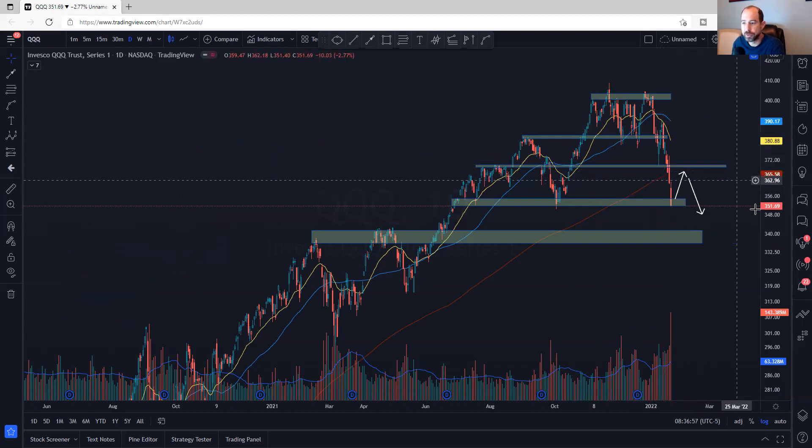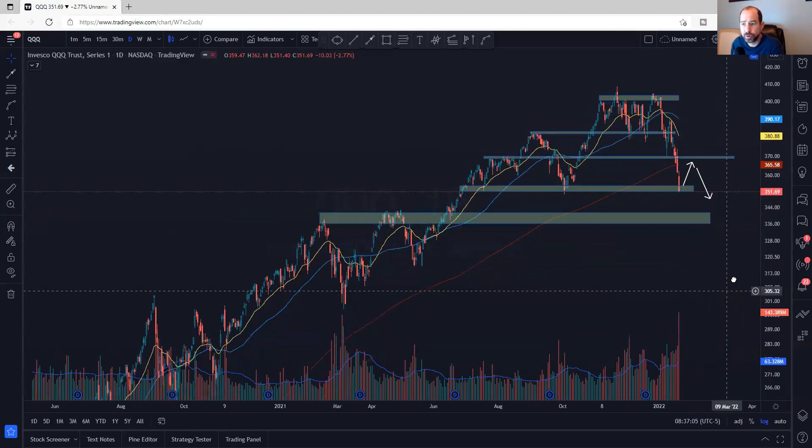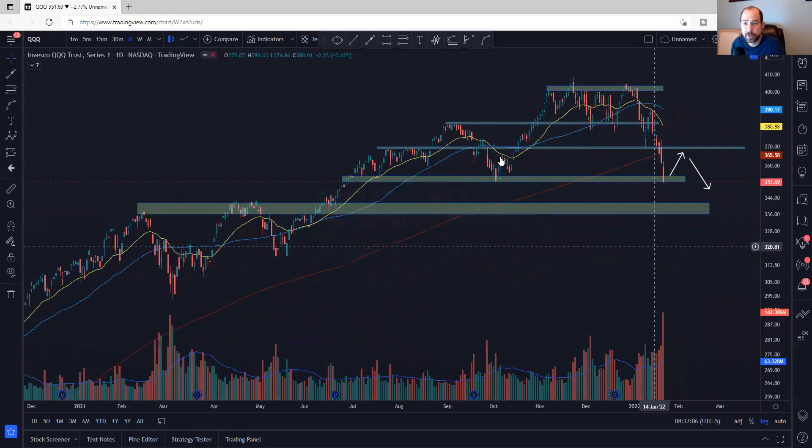Good luck this week. Hope you all are staying safe out there and preserving your capital. Please like and subscribe and follow me on Twitter at AlphaCharts365. Take care, bye.